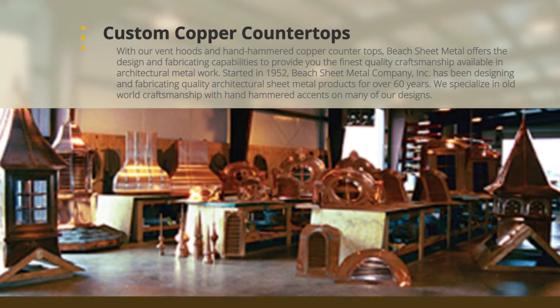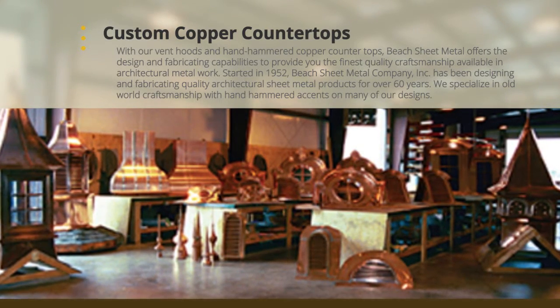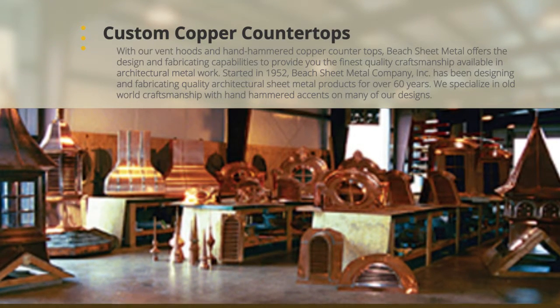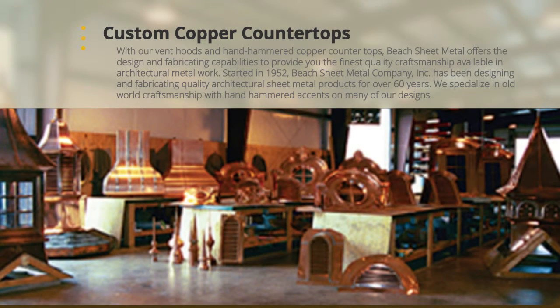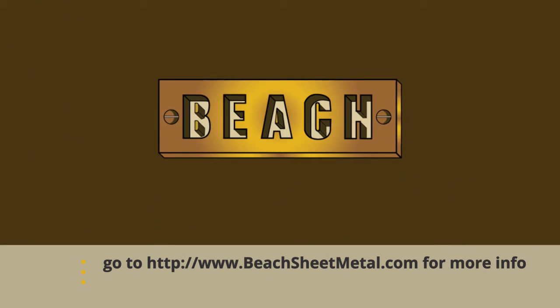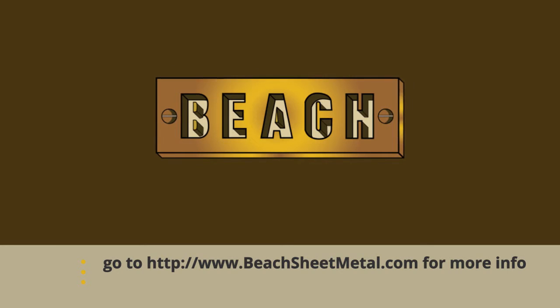Started in 1952, Beech Sheet Metal Company Inc. has been designing and fabricating quality architectural sheet metal products for over 60 years. We specialize in old-world craftsmanship with hand-hammered accents on many of our designs. Go to www.beechsheetmetal.com for more info.